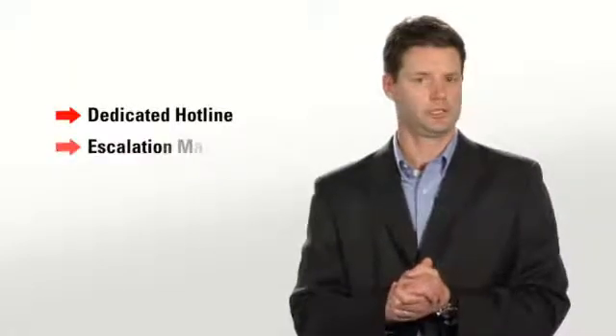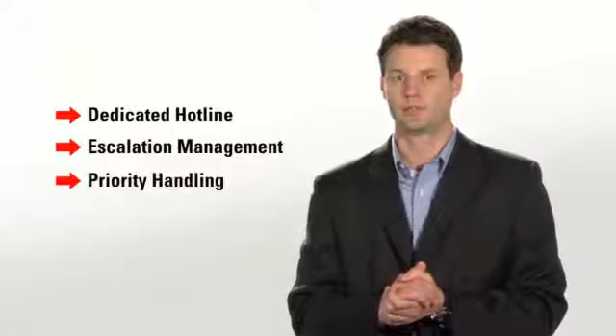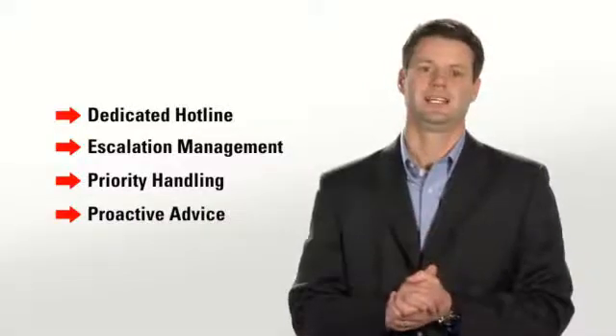Oracle Advanced Customer Services doesn't stop there. We will also help you continue to be successful long after your deployment. When you need mission-critical support beyond Premier support, only we can deliver it with a dedicated hotline number, escalation management, priority handling of service requests, and proactive technical advice.